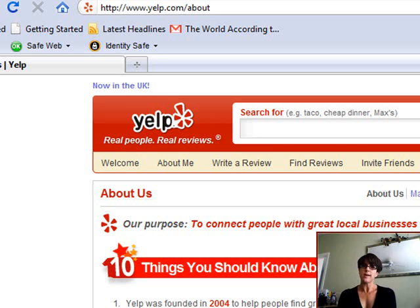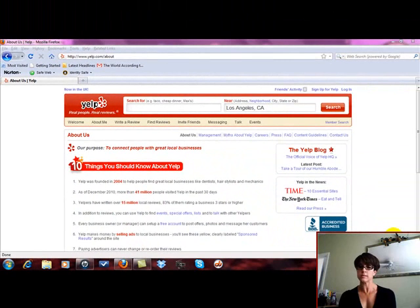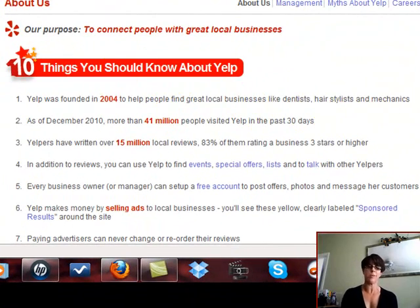I have been hearing a lot of scuttlebutt about this site called Yelp.com. Basically, what it is, is a site that helps people connect with local businesses. Right now I'm on the About Us page, and there are 10 things you should know about Yelp. Number one: Yelp was founded in 2004 to help people find great local businesses like dentists, hairstylists, and mechanics. Number two: as of December 2010, more than 41 million people visited Yelp in the past 30 days. And number three: Yelpers have written over 15 million local reviews, 83% of them rating a business three stars or higher. So it's a great review site for local business owners.